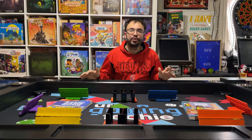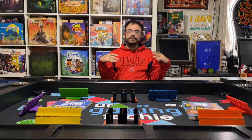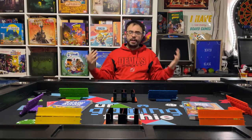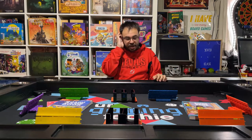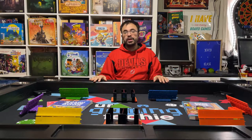Alright guys, today we're here to talk about my board game table from Game Theory Tables. I'm doing a follow-up to a review I already did on this table after having it now for a couple of months since I got it from the Kickstarter, and I wanted to tell you guys my thoughts on this table and all of that stuff.